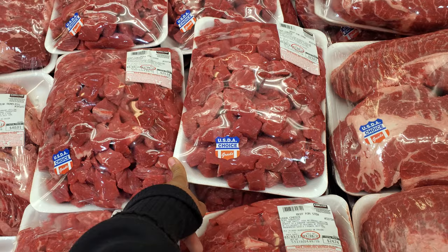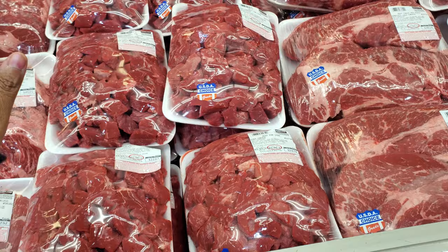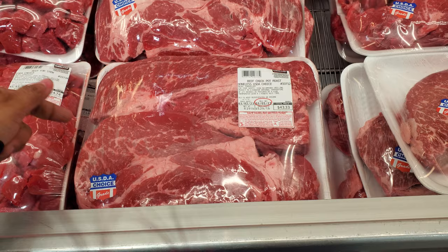Stew meat is $4.49 a pound — highest in here is $25, lowest is $22. This is pretty great because at Walmart, Fry's, or Kroger you only get like half and you're paying almost $10. I normally buy this in bulk. Next to me is the Beef Chuck Pot Roast at $5.29 a pound, so $43.33; lowest in here is $37.